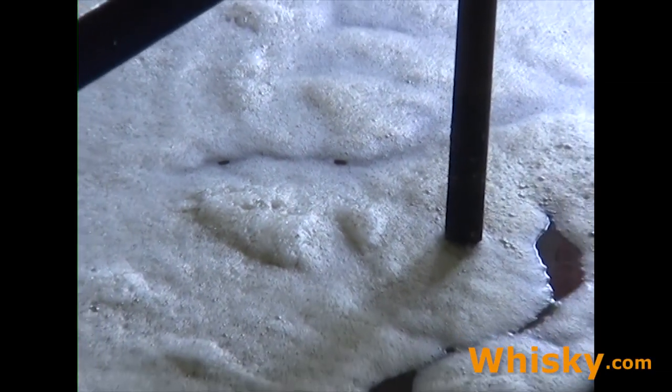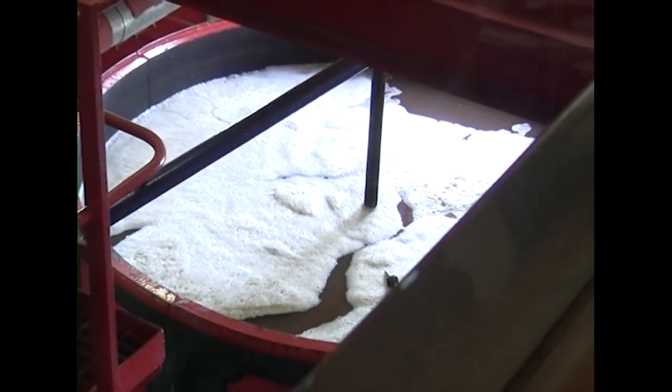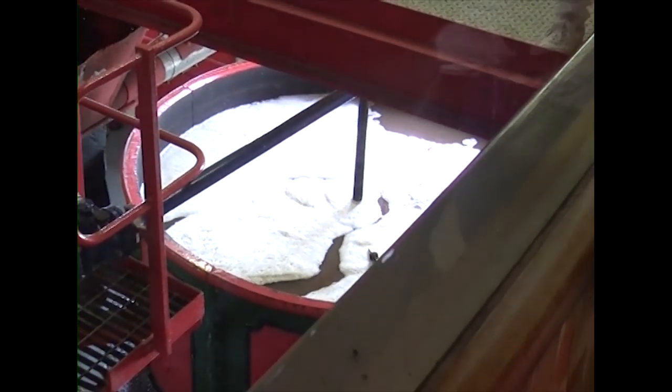This here is the inside of the mash tun — it extracts all the sugar from the malt, and now the liquid is ready for the washback for fermentation. Currently the mash tun is half full and being emptied.